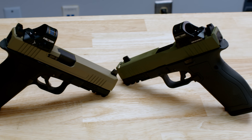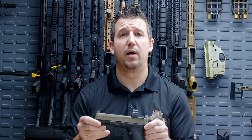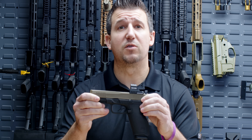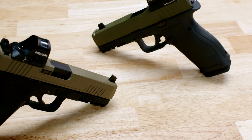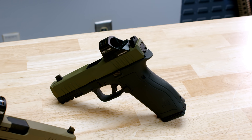Up next on our SHOT Show 2024 concept guns is our full-size Dagger L. Our full-size Dagger L will come with a 4.5-inch barrel. There will be options for threaded barrels as well as optics cut slides. We will also have an option for a 4-inch barrel with an integrated compensator built in. The full-size Dagger L is compatible with many Gen 3 aftermarket accessories.